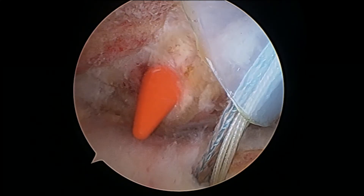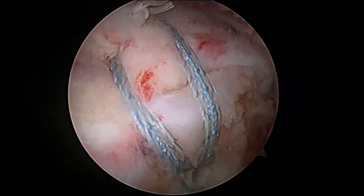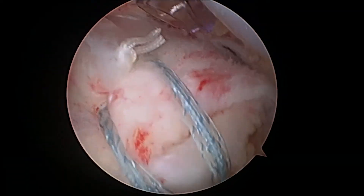Your surgeon will be able to see the structure of your shoulder in great detail on a video monitor. The procedure will repair the tear by reattaching the tendon to the humerus with small bone anchors and suture. Arthroscopic rotator cuff repair is the least invasive way to repair the shoulder joint.